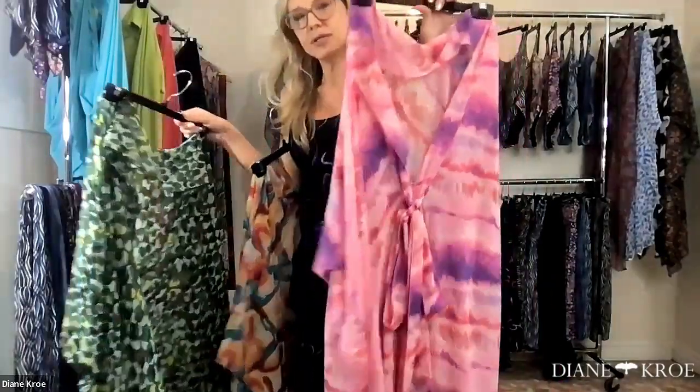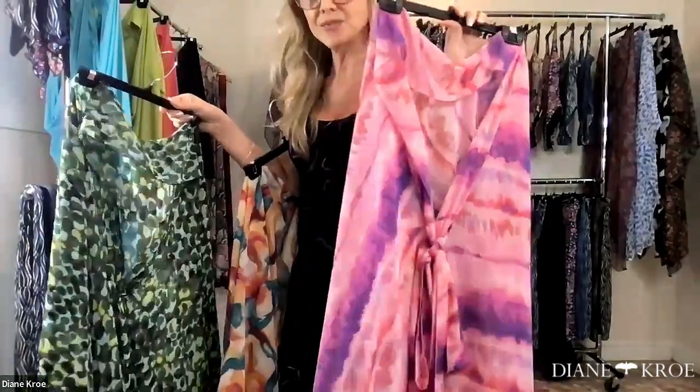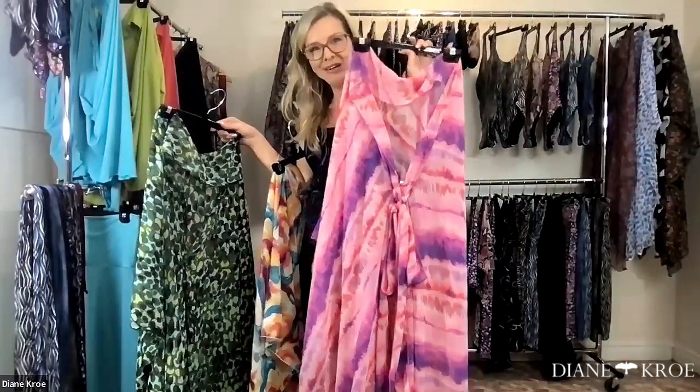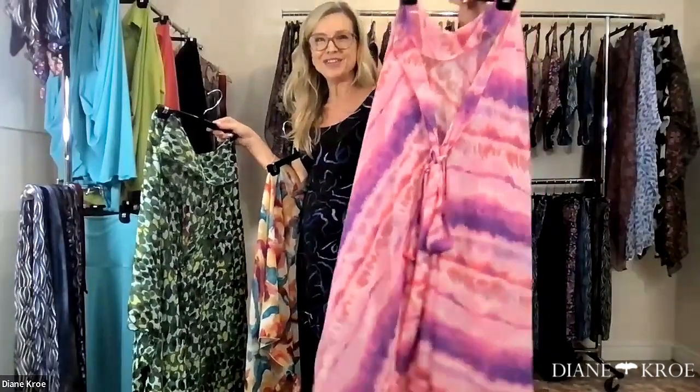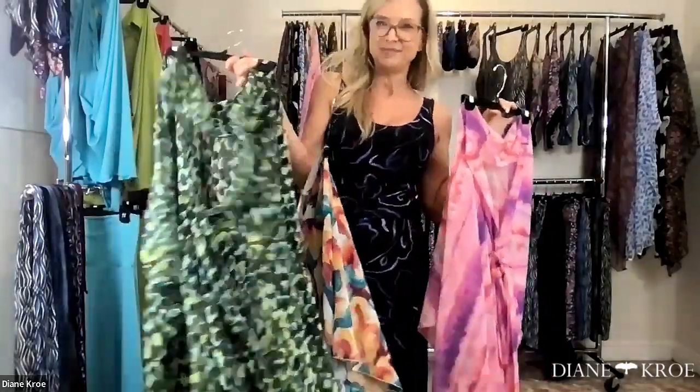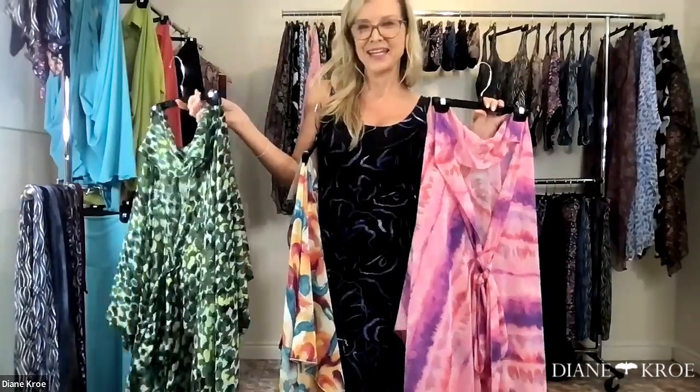This one here is called Candy Floss. It reminds me of when you would go to the summer circus and you would have your pink candy floss. It just screams summer.